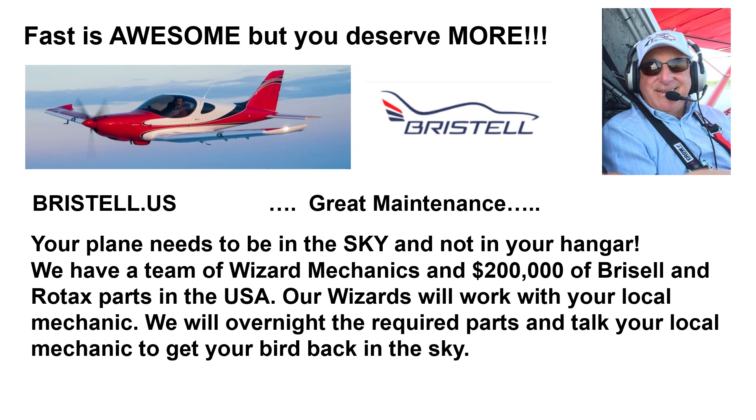Fast is awesome, but you deserve more — such as great maintenance. Your plane needs to be in the sky and not in your hangar. We have a team of expert mechanics and 200,000 dollars worth of Bristel and Rotax parts in the United States. Our mechanics will work with your local mechanic. We will overnight the required parts and talk to your local mechanic to get your bird back in the sky quickly.